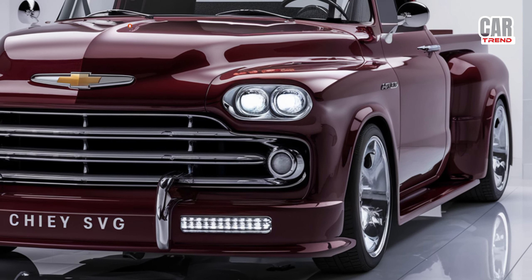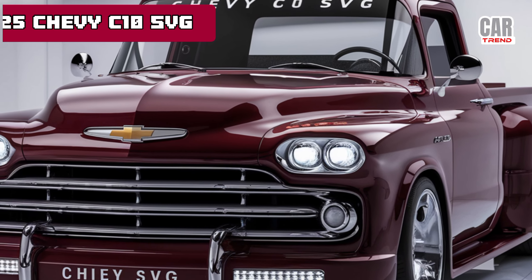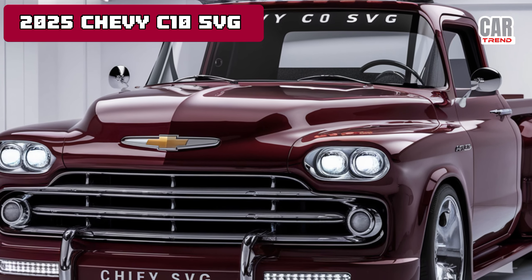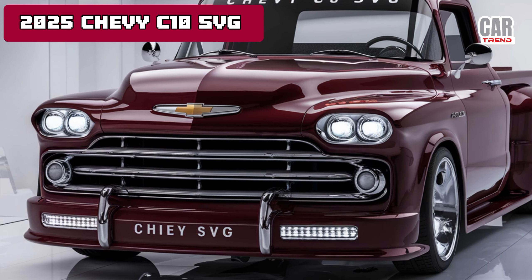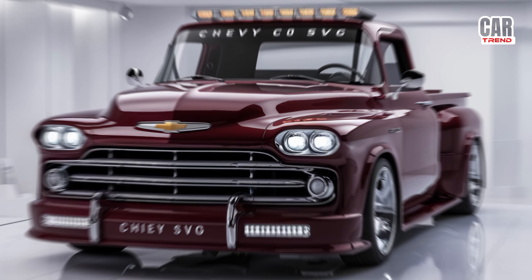What's up everyone, welcome back to Car Trend. If you're new here, don't forget to hit that subscribe button and stay tuned for all the latest car and truck news. Today I've got something special for you: the 2025 Chevy C10. Chevy has taken an absolute classic and brought it into the future with this model, and you're definitely going to want to hear all about it.